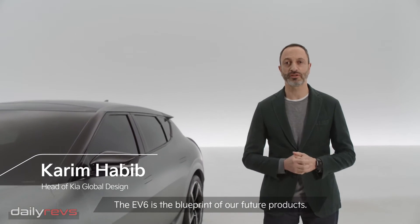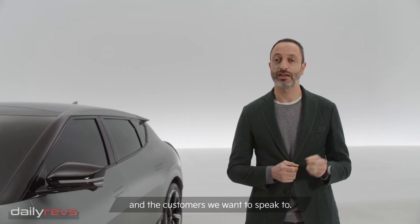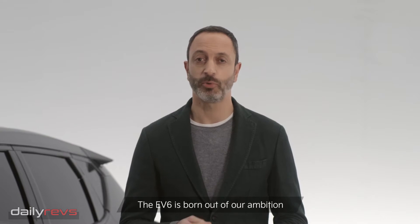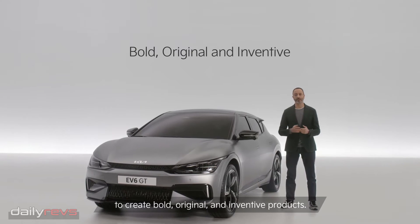The EV6 is the blueprint of our future products. It defines the brand we want to be and the customers we want to speak to. The EV6 is born out of our ambition to create bold, original and inventive products.